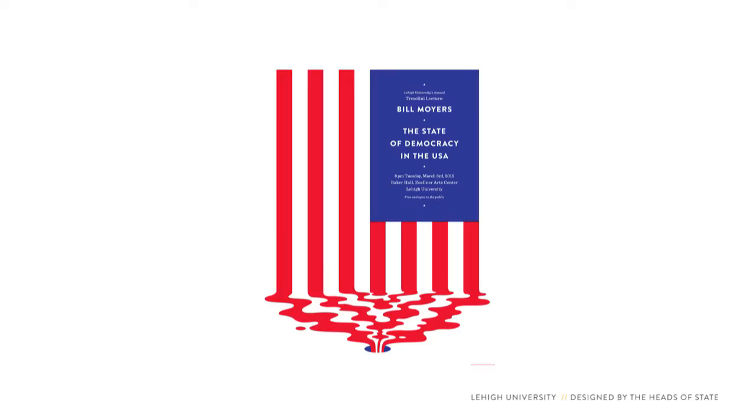This poster was for a speaking engagement with Bill Moyers. Bill's work on PBS highlights stories ignored by the mainstream media, like corruption and government. The poster works because it takes an image we all know well and puts a twist on it. Your brain goes, 'I know this image, I've seen it thousands of times — hey, wait a minute, something is different here,' and when you investigate what's different you see there's a metaphor in there with the flag going down the drain.